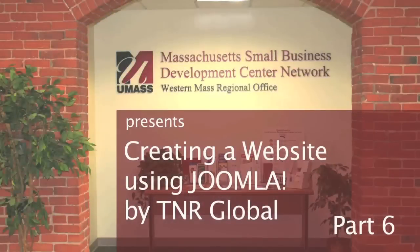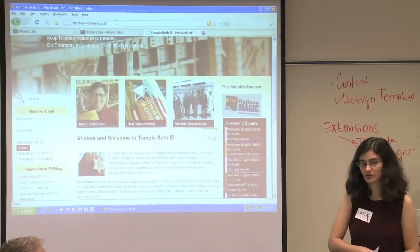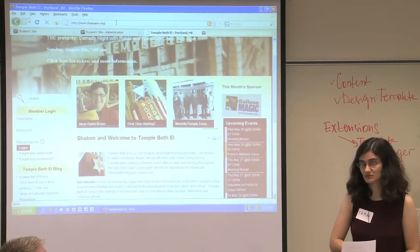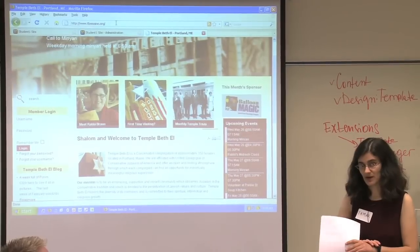Does Joomla have to run the entire site, or can you do an HTML site? It has to be the entire site. So you can't run Joomla in a frame or a table cell? I mean, you could, but it wouldn't make a lot of sense. It would make more sense to run Joomla and then put your other sites in a wrapper, because there's a wrapper feature.